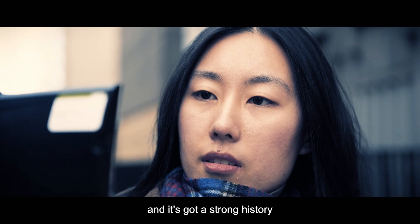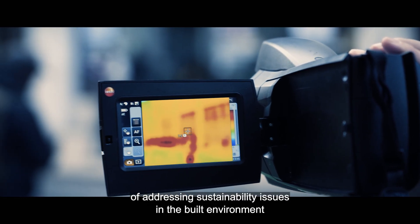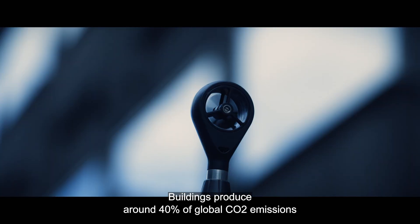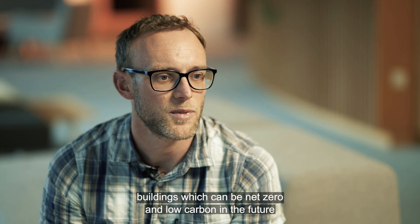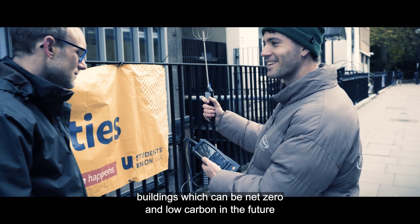The course was established nearly 50 years ago and it's got a strong history of addressing sustainability issues in the built environment. Buildings produce around 40 percent of global CO2 emissions, so we really need graduates with the expertise in how to design buildings which can be net zero and low carbon in future.